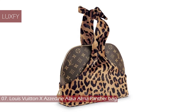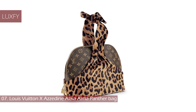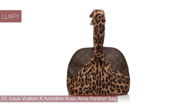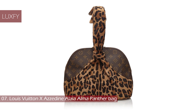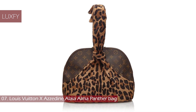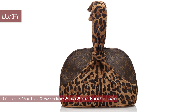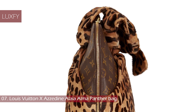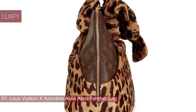Number 7: Louis Vuitton x Azzedine Alaïa Alma Panther Bag. For the 100th anniversary of the Louis Vuitton monogram in 1996, Louis Vuitton released a collection of iconic handbags reinvented in collaboration with several famous designers, one of which was Azzedine Alaïa. The perfect merging of their two worlds, this iconic Alma handbag features leopard calf hair over Louis Vuitton's iconic LV monogram.